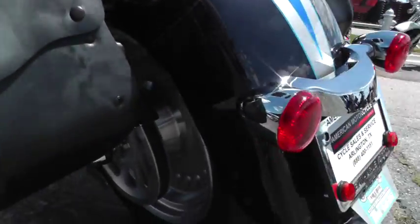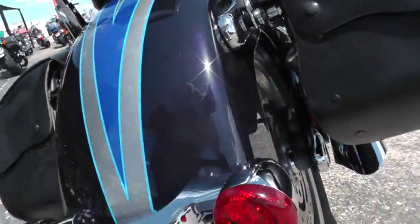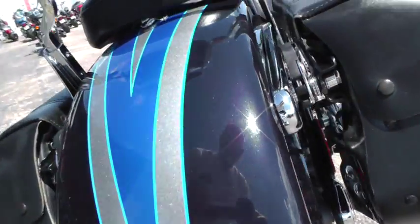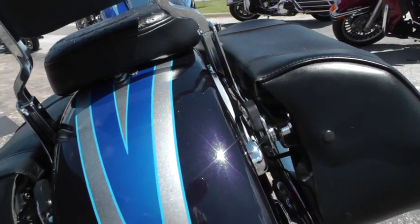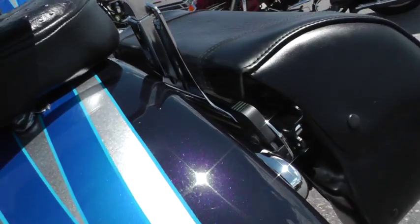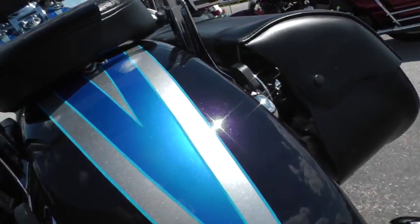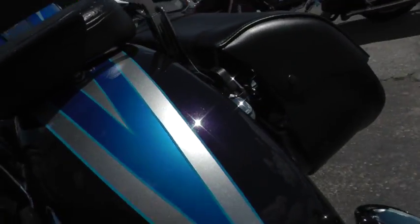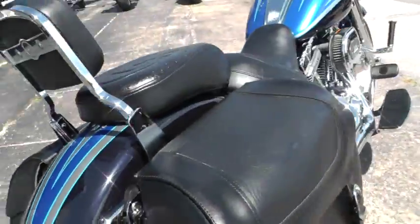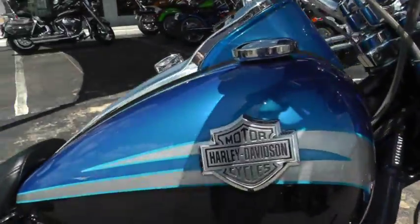I didn't see anything on here that I needed to point out to you. The bike itself looks almost black, but it's really dark blue with blue metallic in the dark color, and then the silver and lighter blue have a lot of metallic in them as well — just beautiful. Nice badging on the tank.